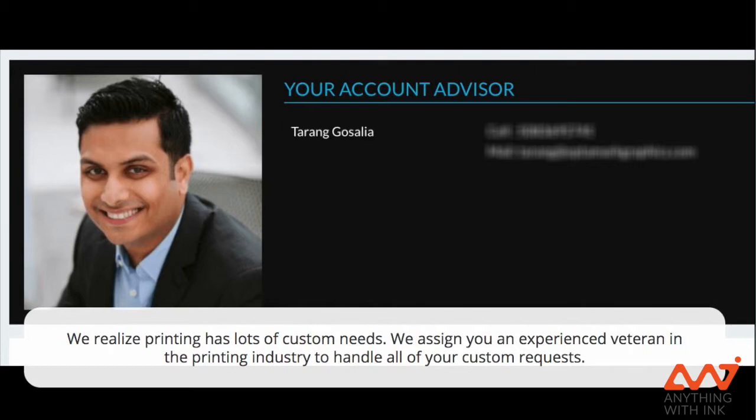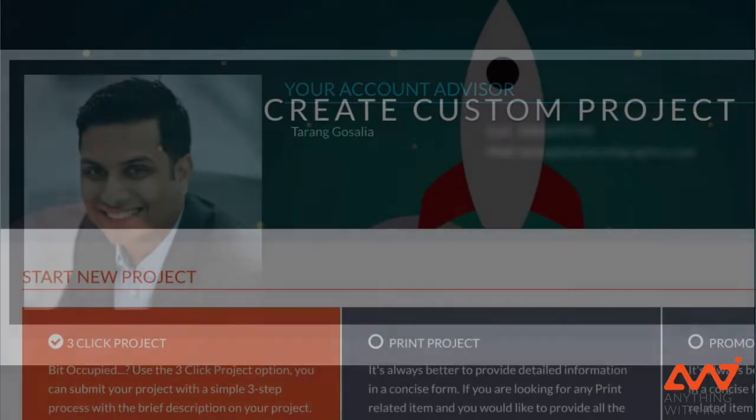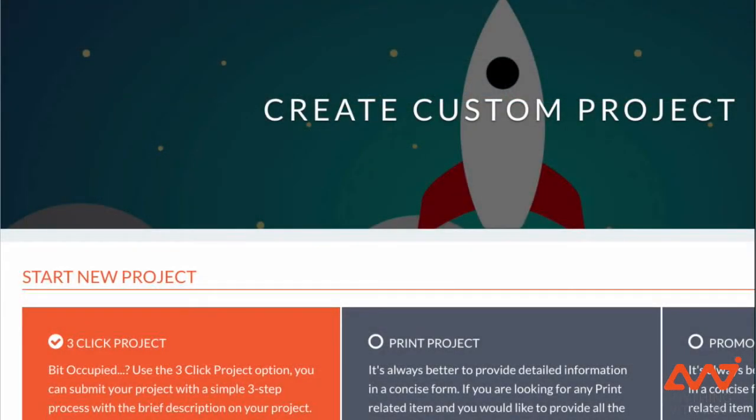We're not naive to knowing custom is everything in print. Custom requires a very specific skill set — whether it be printed signs, banners, custom packaging, display graphics, you name it. When it comes to print, we focus on literally anything.